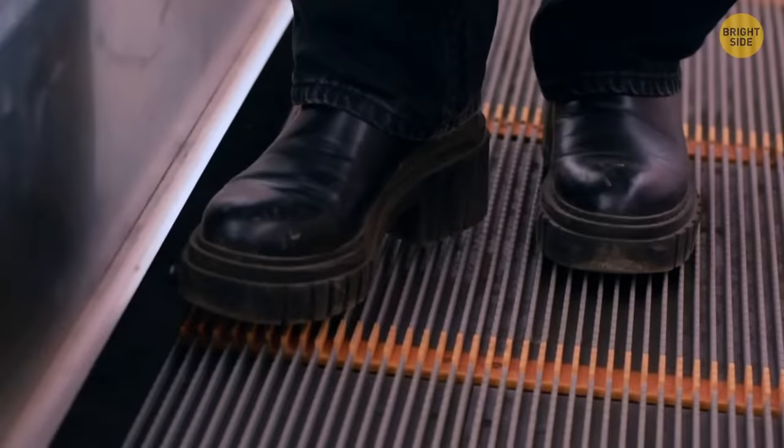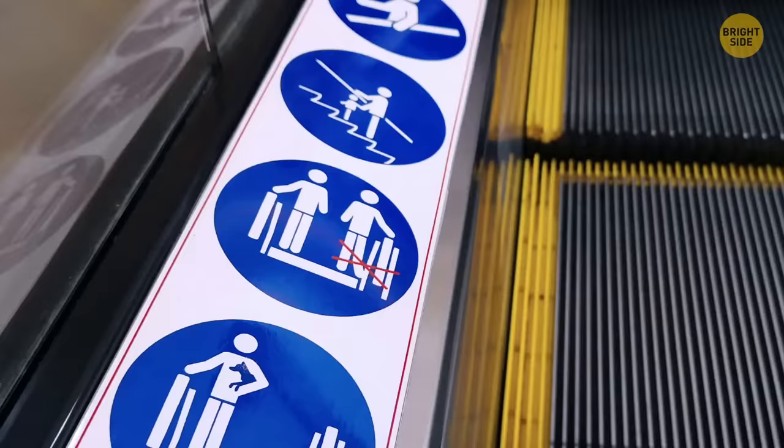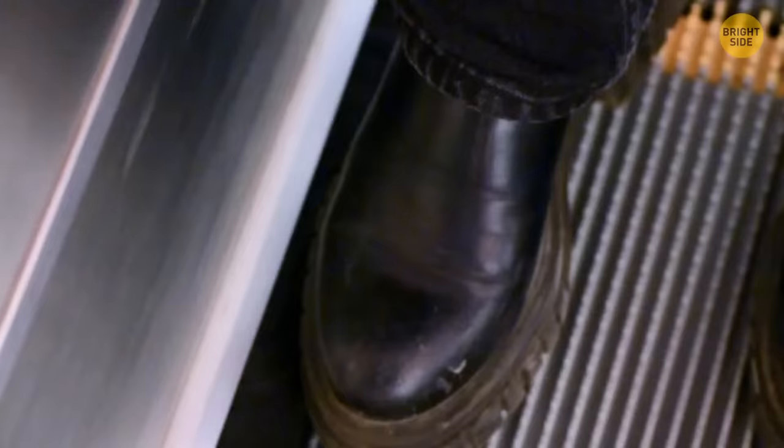The skirt part on an escalator seems like a good spot to get your foot stuck. But in reality, those long brushes poking out aren't there to give you an extra shine on your shoes, but for safety precautions — to minimize the risk of trapping objects between the steps and the side of the escalator.